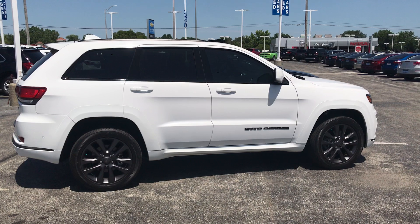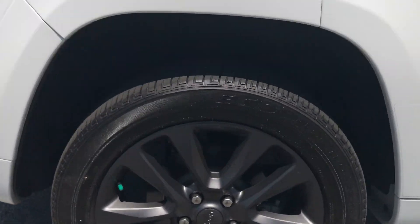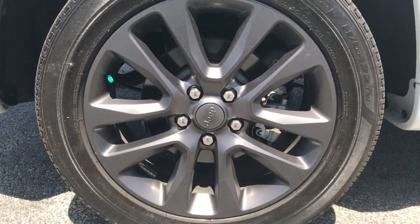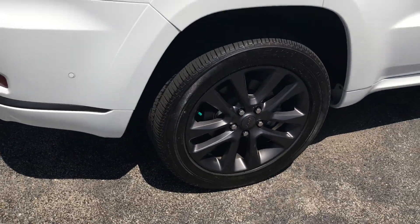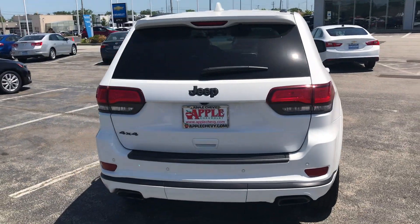As you can see, this is a white vehicle and we have some upgraded wheels to give it some extra pop. The tires have great tread remaining on them. The vehicle is, of course, four-wheel drive.